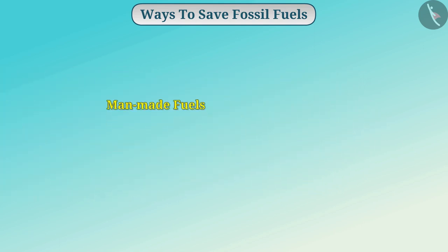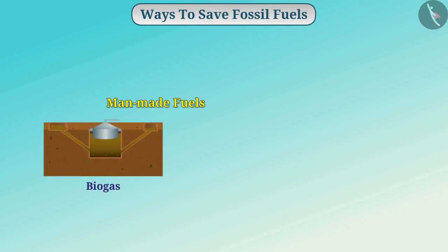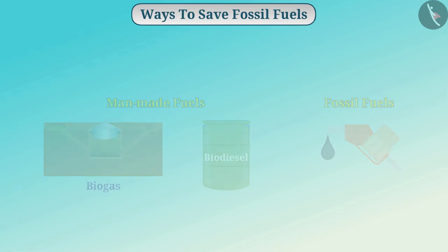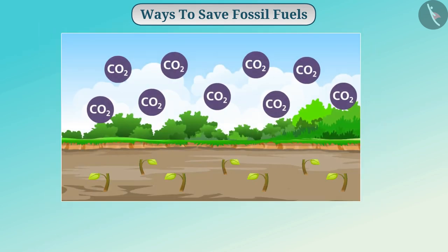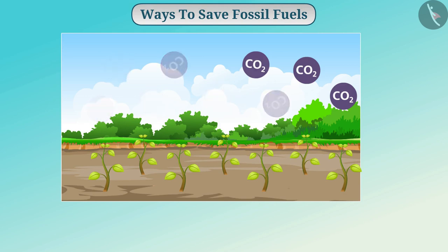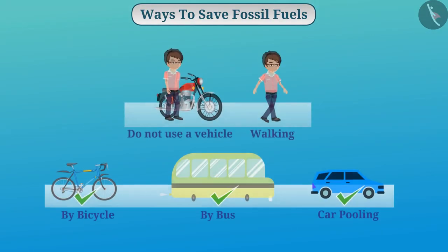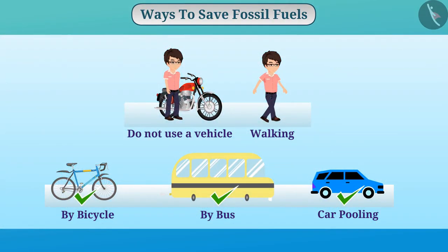By using man-made fuels such as biogas and biodiesel, we can control the consumption of fossil fuels. By planting more trees, we can also help to control the amount of carbon dioxide in the atmosphere. You must cooperate in saving the environment and sustainable development by bringing changes in your activities.